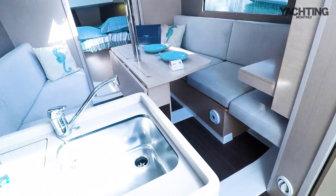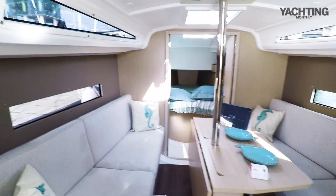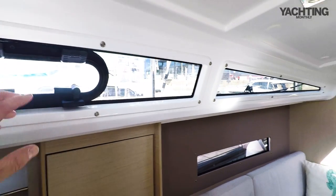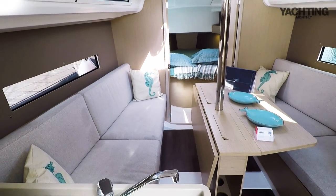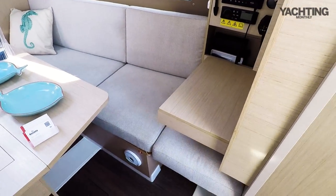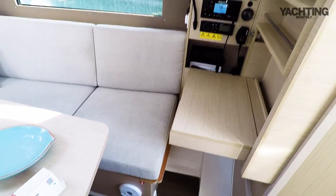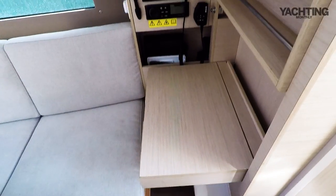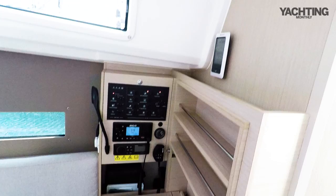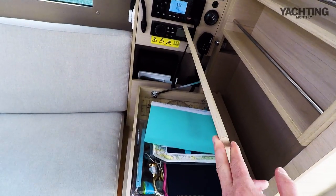Coming into the saloon, it's nice and bright with loads of natural light from big hull windows on either side and coach roof windows too. There's an opening hatch above the galley and a decent long two-meter berth to port, and the same again on starboard. On the starboard side you've got a fold-down chart table with an insert you can take out. That gives you a chart table to sit at with your instruments - radio, stereo, switch panel, and a little weather station - plus a bit of chart stowage behind it.